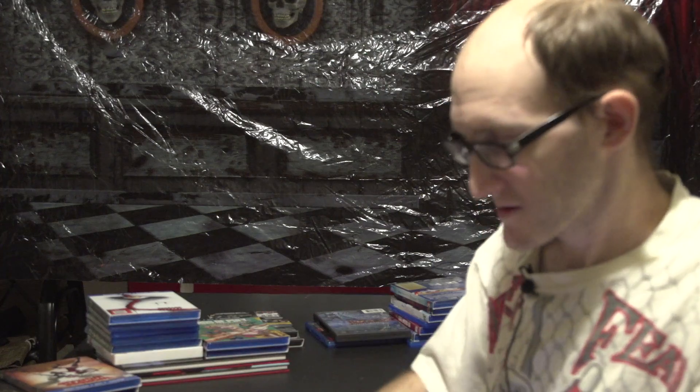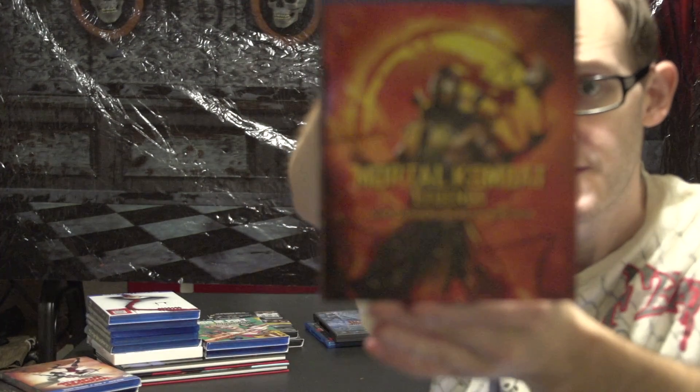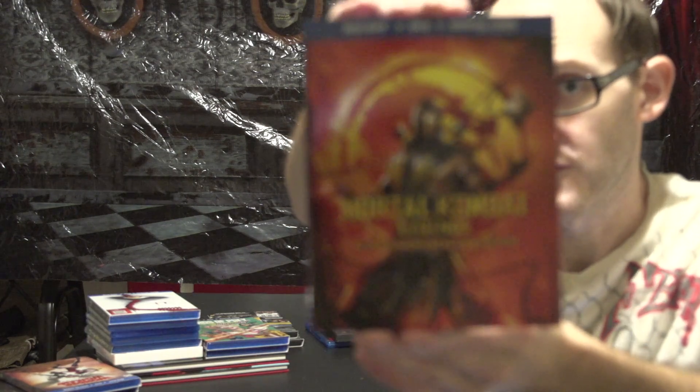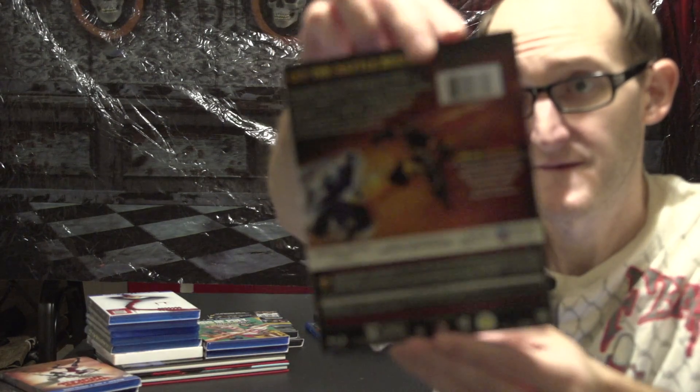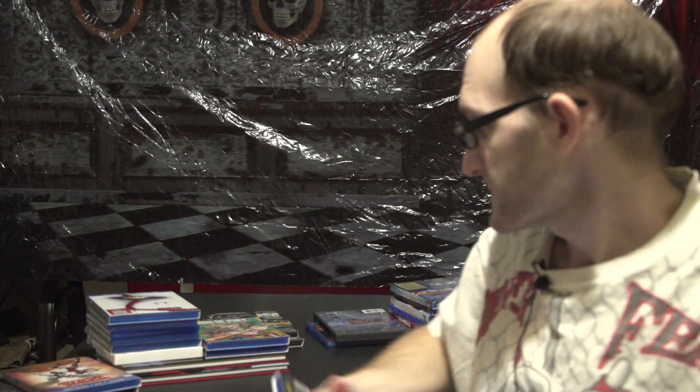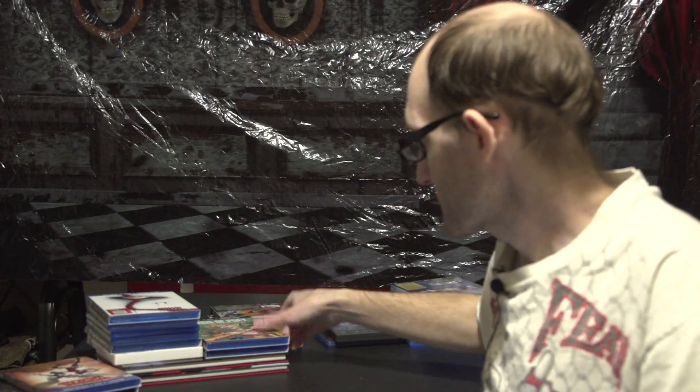The Blu-rays I got: we have Mortal Kombat Legends: Scorpion's Revenge. I'm really looking forward to watching this — I love Mortal Kombat. I love the original film, and the sequel is okay.